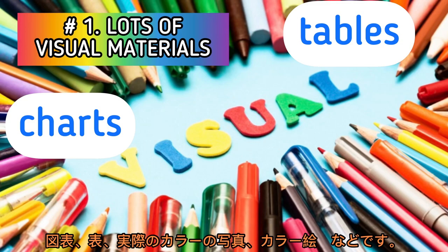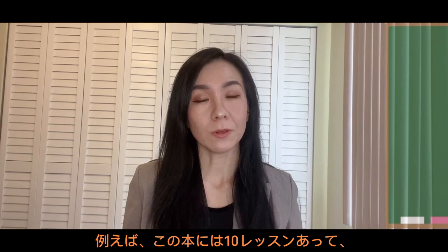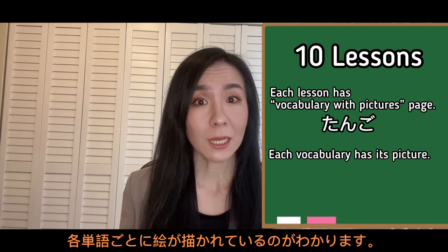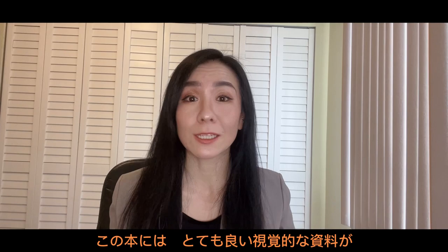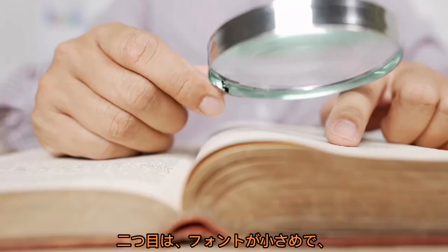Number one: lots of visual materials — like charts, tables, actual colored photos, and colored pictures. There are 10 lessons in this book, and each lesson has a page with a list of vocab called TANGO, and each vocab has a picture. I cannot stress enough the importance of visual materials when you're learning something new, and I think this book has so many great visual materials. I just like the way the characters and things look.